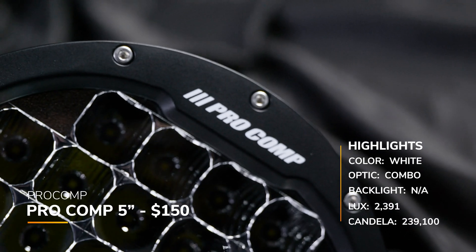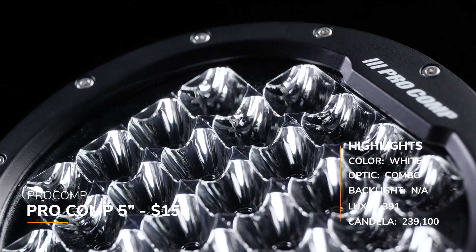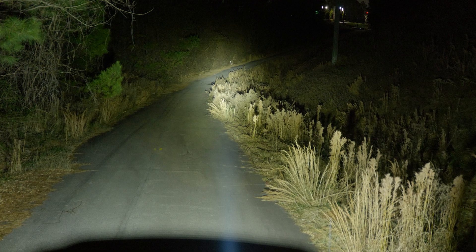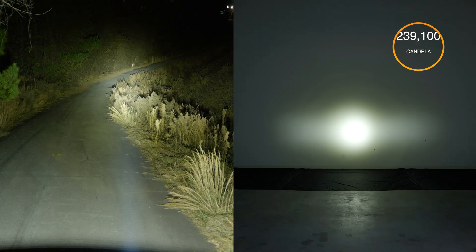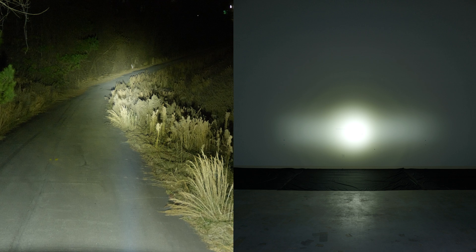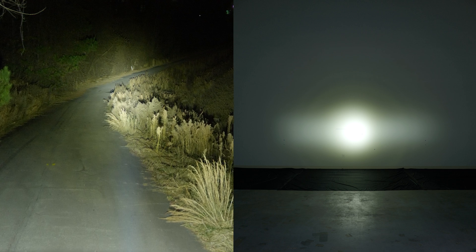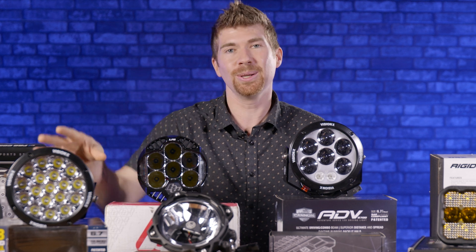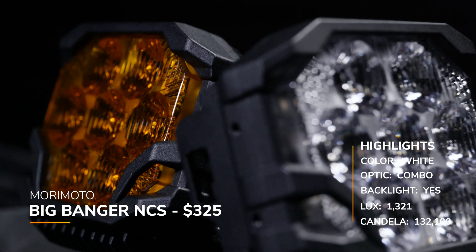Here we have the Pro Comp 5-inch in white combo beam pattern. The price is very reasonable at around $150, and they also have a lifetime warranty, which is impressive. We measured 239,100 candela — 2,391 lux at 10 meters. The beam pattern is a little more unique — a combo-like beam with some flood plus soft spots, about 27,000 candela less bright than the comparable Vision X ADV. We also did a test of all the single LED chips and all the dual LED chips, so check those videos out if you don't want these huge pod lights.